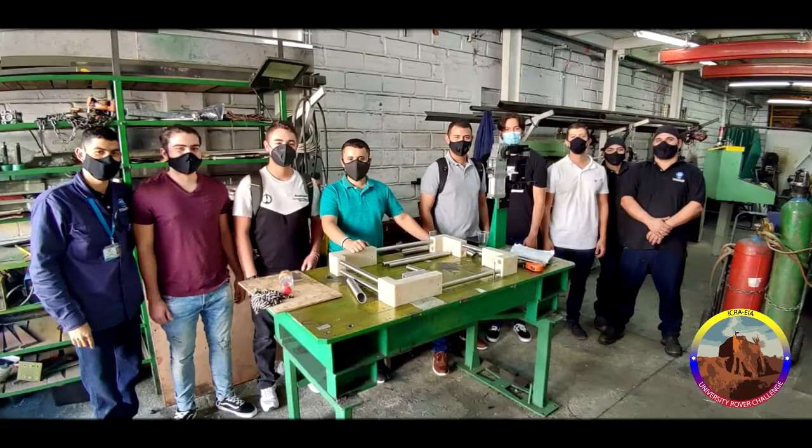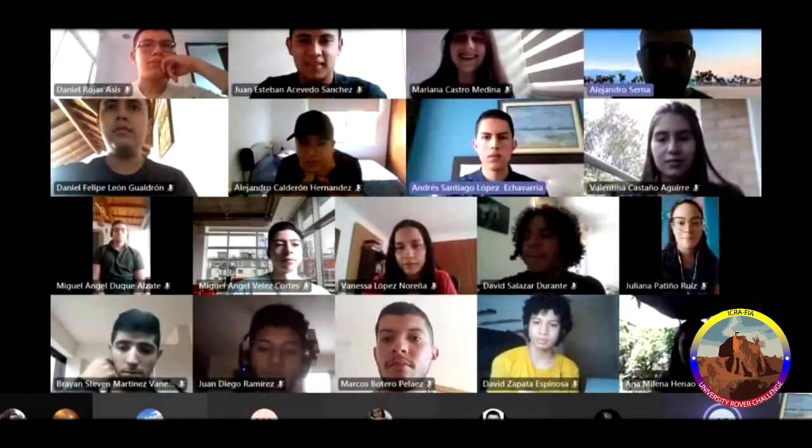There is a specific schedule for sub-team meetings. Leads have to organize the daily work and the weekly goals. Leads have virtual meetings every day where advances, problems, and changes are shared. AI University lets us use the laboratories, of course with some restrictions, like the maximum number of people in every place.